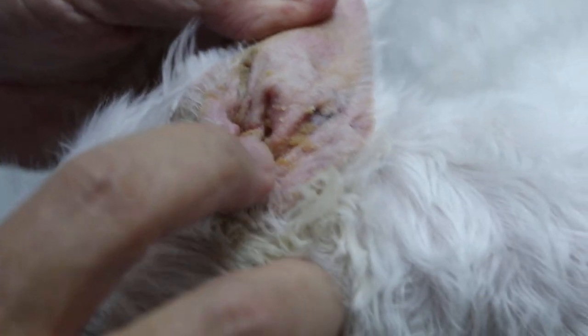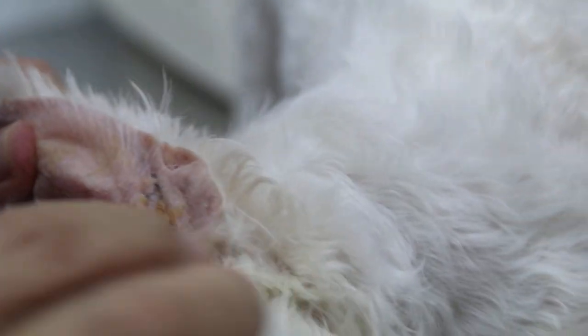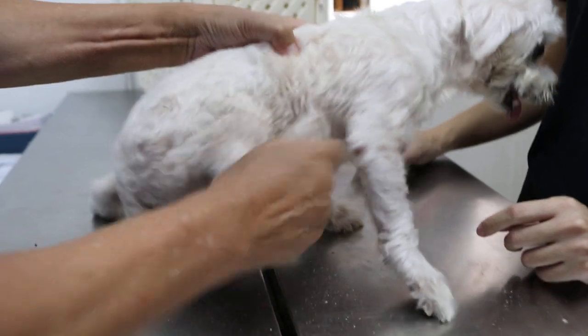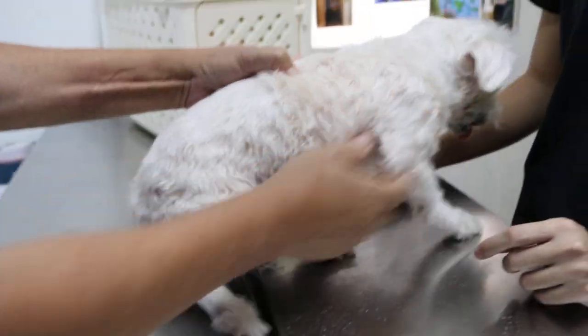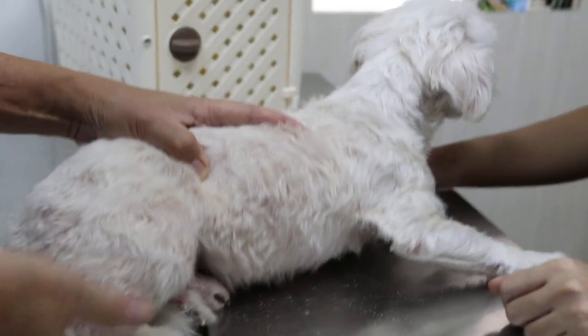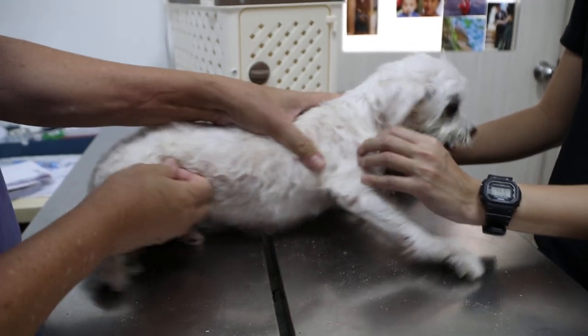This is where it starts — infection. Now you see this side, same thing. That's why he's scratching. Many skin diseases are actually caused by ear infection, and the owner thought it was a body problem but it's not. When there's ear infection, there's a nerve reflex — when the ear is itchy the dog scratches, and that damages the whole area, causing skin damage.